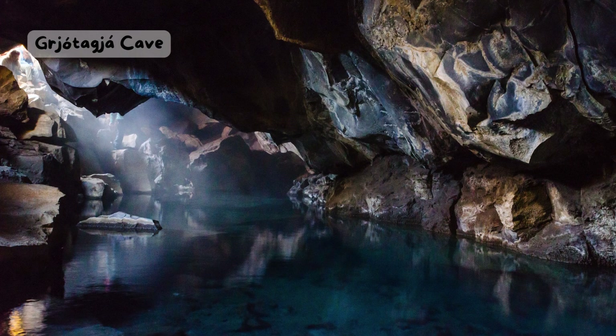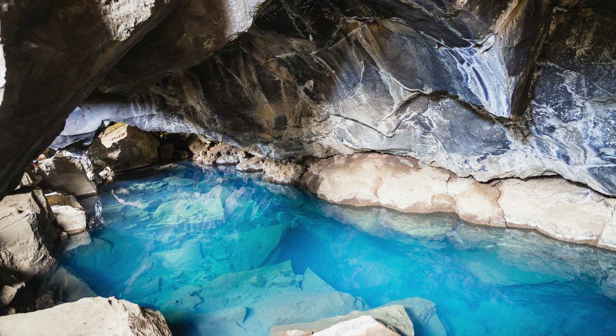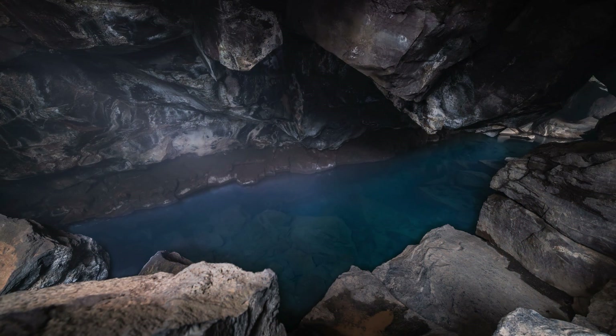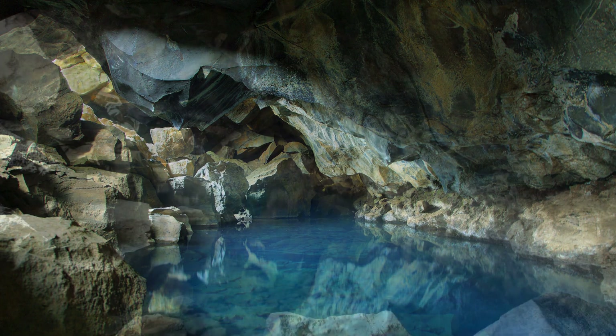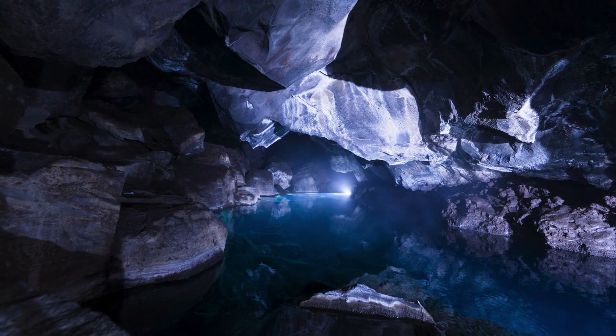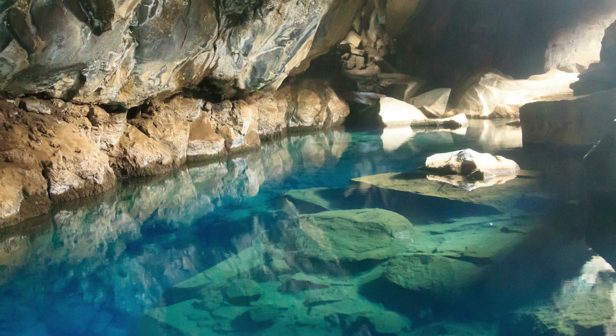Grjotagia Cave. Do you like surprises? Then you might like Grjotagia, a cave in North Iceland. Grjotagia is a lava cave that has a natural hot spring inside. It used to be a popular bathing spot, until a volcanic eruption in the 1970s made the water too hot. Now the water temperature varies depending on volcanic activity, but it is usually around 50 degrees Celsius, or 122 degrees Fahrenheit, which is too hot for humans. However, you can still visit the cave and see the steamy water and the colorful rocks. You might also recognize it from Game of Thrones, where it was used as a filming location.